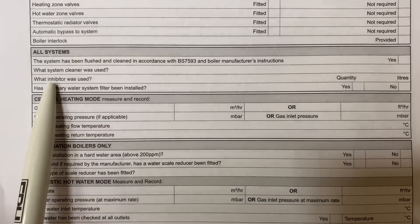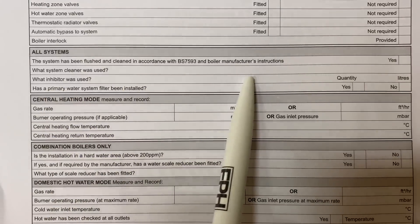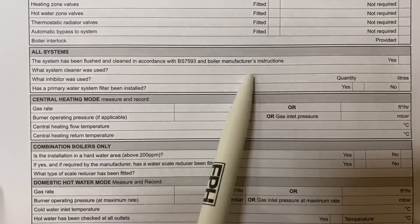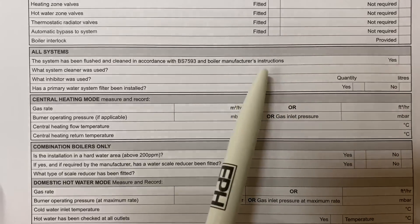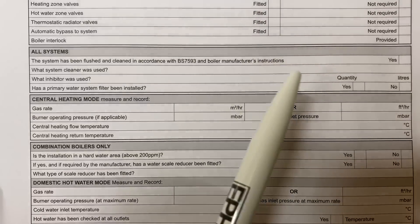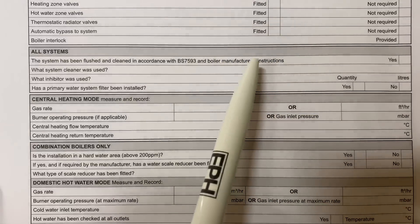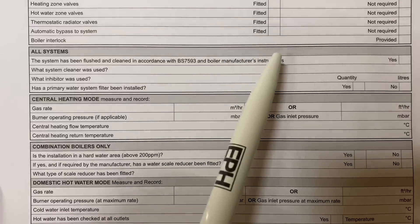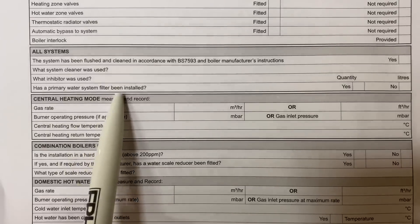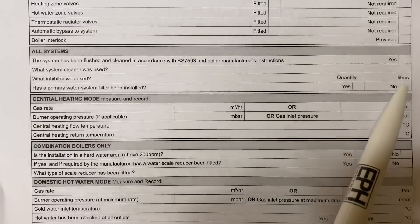Next, what inhibitor have you used? You'd put that in the relevant section. Different manufacturers require different information here. My advice would always be to use premium products — Sentinel, Fernox, or Adey — rather than cheap chemicals; that's my personal opinion. Has a primary water system filter been installed? You'd tick yes or no on that.